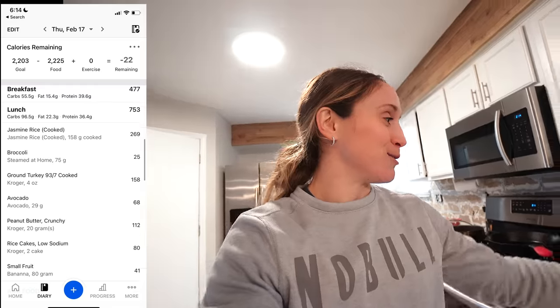Just got home from the gym and I'm about to have lunch. What I've got today is 160 grams of jasmine rice, about 75 grams of steamed broccoli, 4 ounces of 93/7 cooked ground turkey — I always measure my protein cooked — and about 29 grams of avocado. I'm going to sprinkle some hot sauce on top for a little flavor.